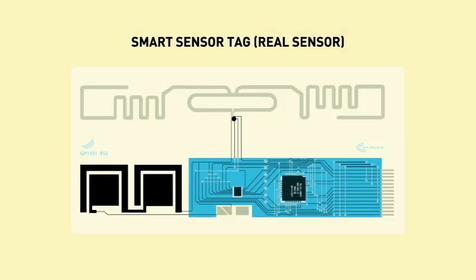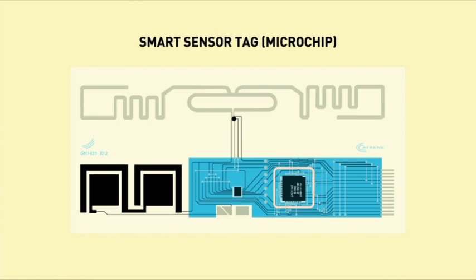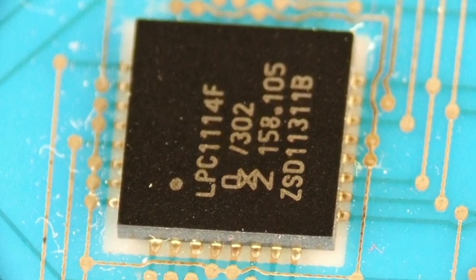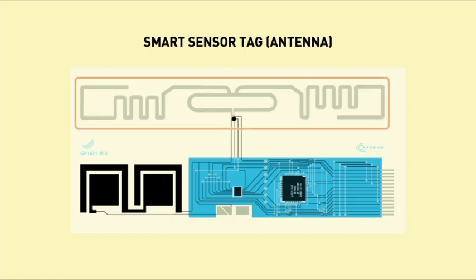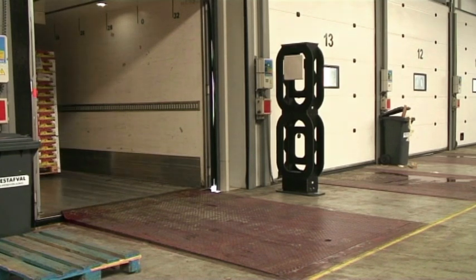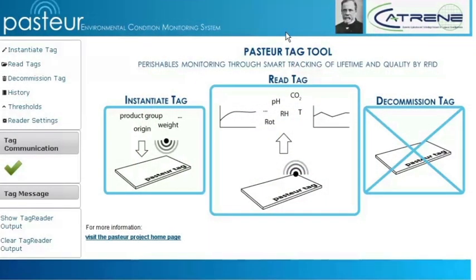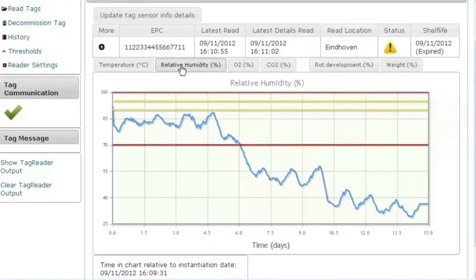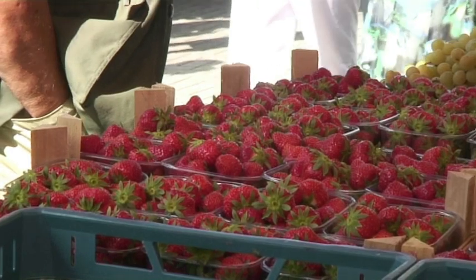Besides the sensors, other supporting technologies are required to make things work. Printed batteries have been tested to provide the tag with enough power for several weeks. A microprocessor has been designed to integrate the sensors and to house algorithms that process the data. An on-chip antenna was integrated to guarantee wireless communication with the outside world. Intelligent algorithms were developed and embedded in a graphical user interface to translate the multivariate sensor output into easy-to-interpret predictions of product quality and remaining shelf life.